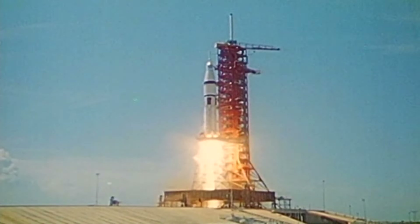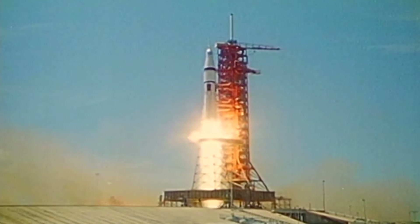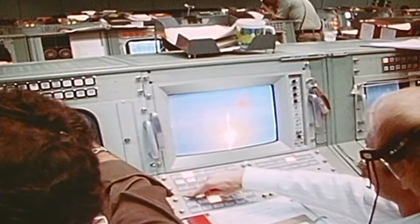3, 2, 1, 0 — launch commit. We have a liftoff. All engines building up thrust. Moving out. Clear the tower. Roger. Tower clear. You've got good thrust on all engines — you're right on the money.